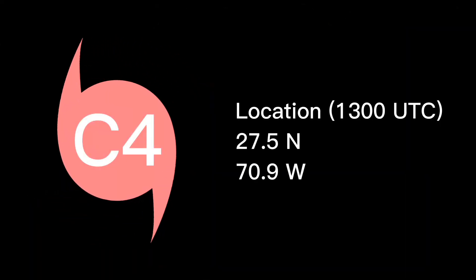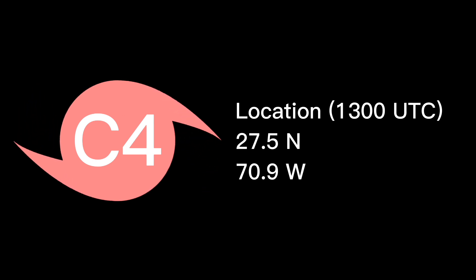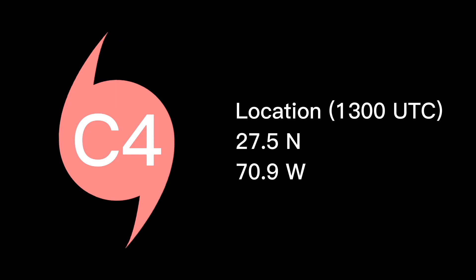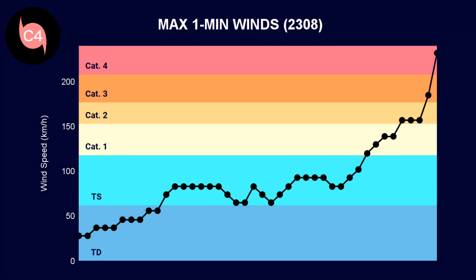Its position at 9 AM EDT, or 1 PM UTC on August 28th, is 27.5 degrees north, 70.9 degrees west. The latest NHC update statement shows maximum sustained winds of 125 knots, or 230 kilometers per hour, certainly undergoing a rapid intensification cycle.